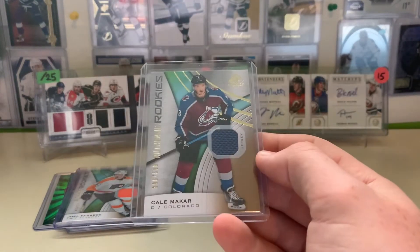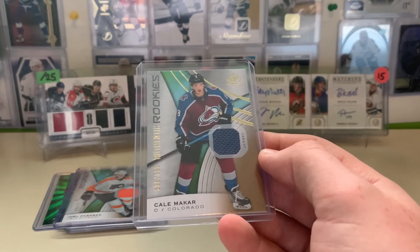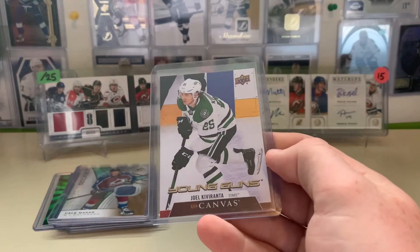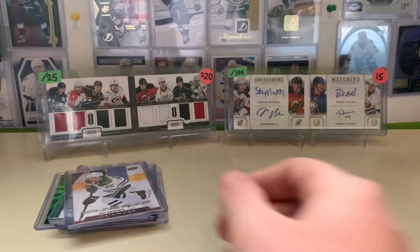Makar — I paid $7 for it. Fantastic D-man for the Avalanche. I don't know what I'd be asking for it; I haven't looked up comps, but I just thought it was a good price. Joel Curvy-Ranta, Young Gun Canvas — I paid $4 for it, so just a decent canvas card.